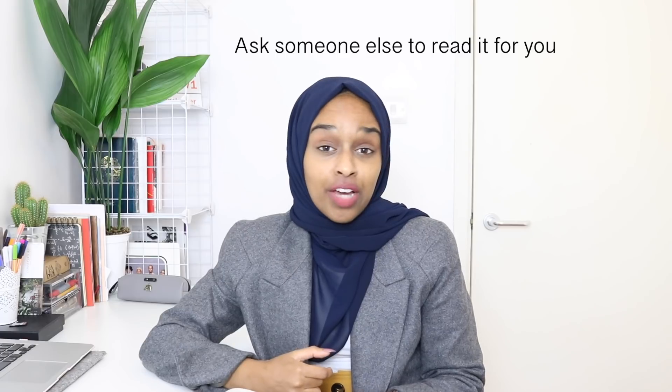My fourth tip is to give your work to somebody else. Give your work to someone else — it could be anyone; it doesn't have to be someone in that field. Proofreading is less about the content and more about the format, the English, the structure, the sentences and paragraphs. Giving your work to someone else allows them to pick out mistakes that you may not have seen yourself. Our brains are so used to filling in the gaps — they try to figure things out for us.